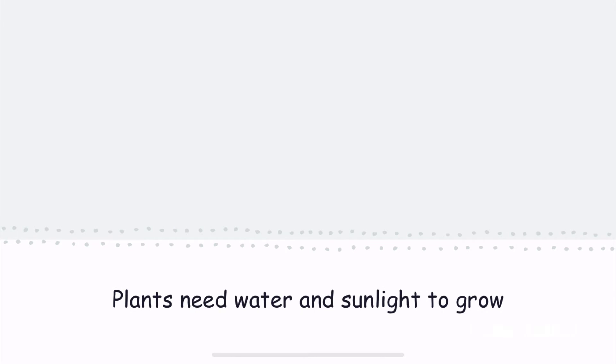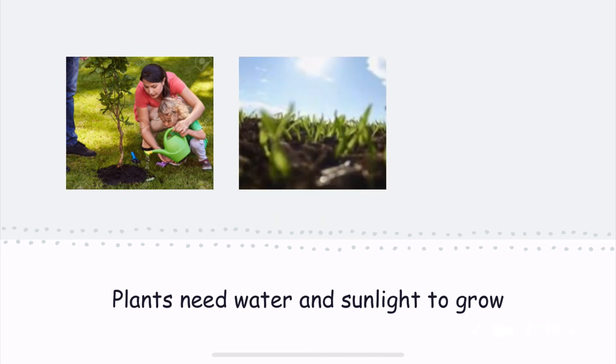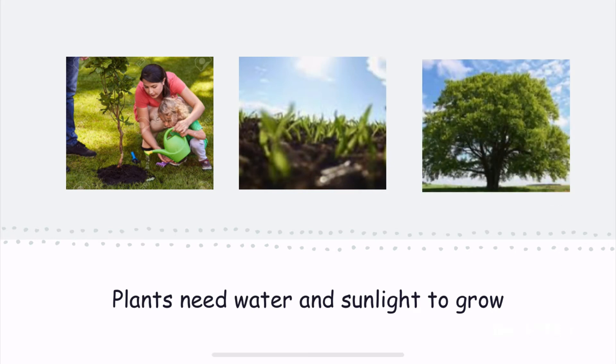Water. In this picture, the family is watering this little tree. In this picture, the little plants are receiving a lot of sunlight. When plants receive a lot of sunlight and water, they are able to grow and become big like this tree or turn into beautiful flowers.